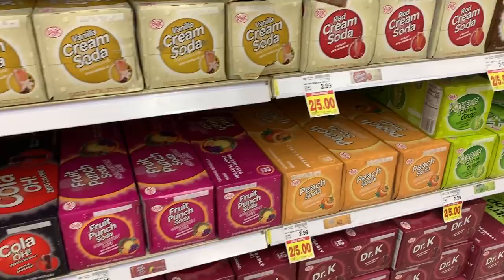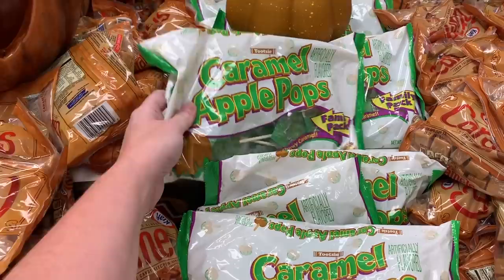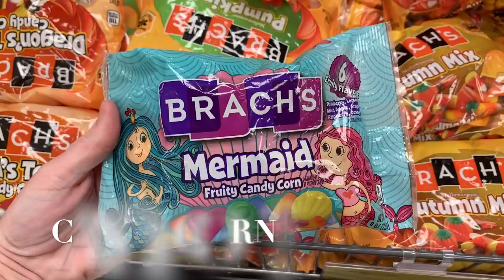The girls love for me to buy these every year — I'm not a huge fan but they love them. They have a mermaid fruity candy bar — very interesting. And here are my favorite pumpkins.